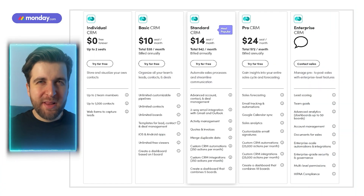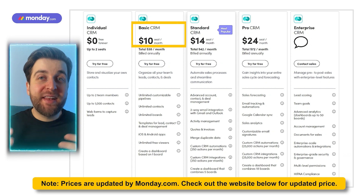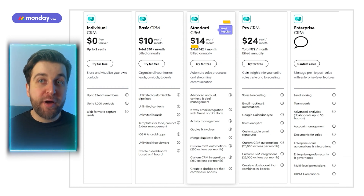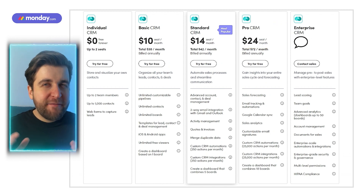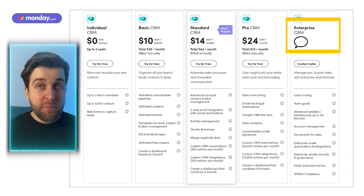Now let's talk pricing. The basic CRM plan at $10 per seat per month provides essential features like lead, contact, and deal management. The standard CRM plan at $14 per seat per month brings advanced features like automated sales processes, two-way email integration, and customizable CRM automations. The pro CRM plan at $24 per seat per month offers insights into your entire sales cycle including sales forecasting, email templates, and advanced analytics. Finally, the enterprise CRM plan provides enterprise-level features like lead scoring, team goals, advanced analytics, and multi-level permissions.